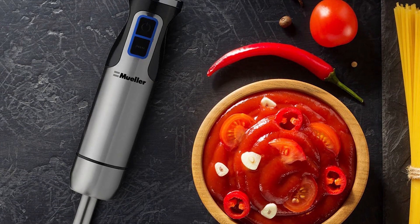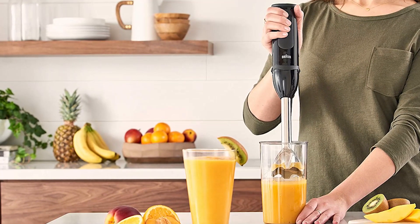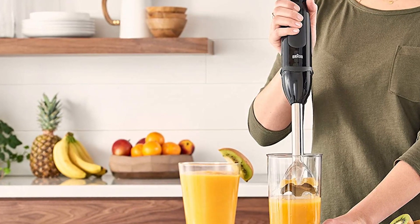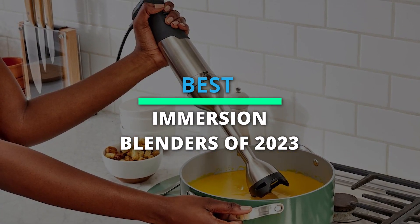Hey folks, technology has evolved a lot, and we have so many options to choose these days, which has become a difficult task. But do not worry — we have compiled a list of the best six products which will help you choose the right one. Check the description for more info and the latest pricing.